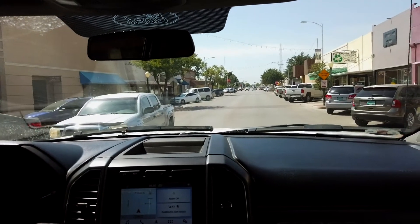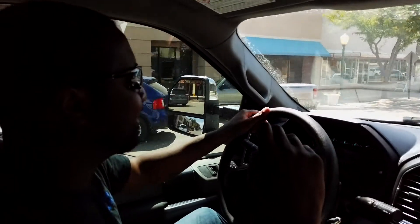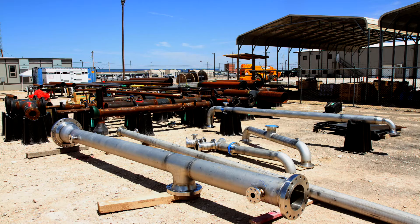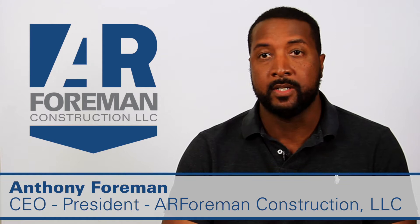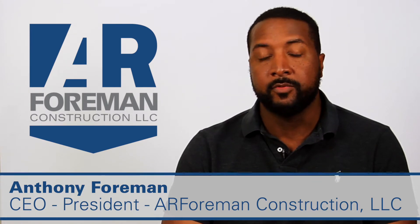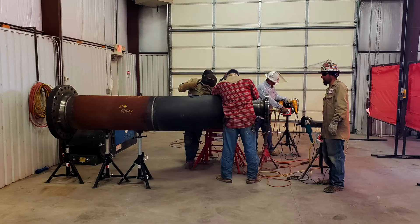Beautiful downtown Carlsbad. At AR Forming Construction, we specialize in oil field facilities. We do lots of industrial construction and maintenance. There's a big demand here in the Delaware Basin and Permian Basin, so we created the company to meet that demand. We've been doing a pretty decent job at it so far — we've got lots of contracts, doing lots of work for some of the major oil companies around.